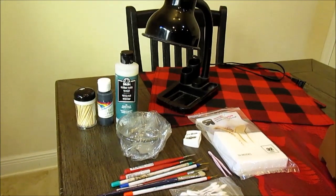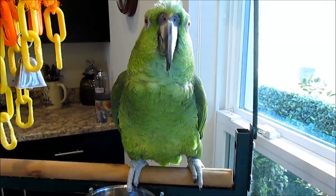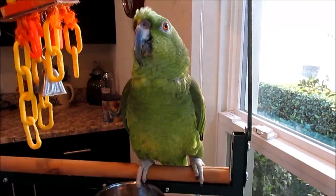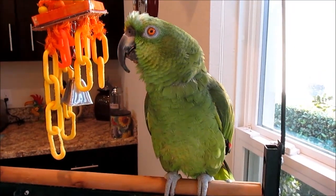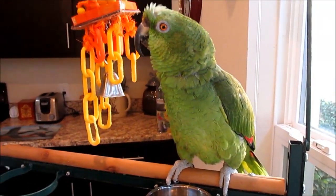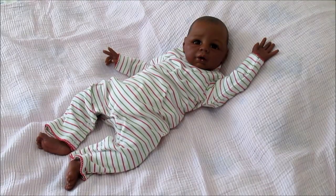George just wanted to say hello — he's getting ready to have his breakfast. He's going to get his nails trimmed and his beak trimmed on Saturday.